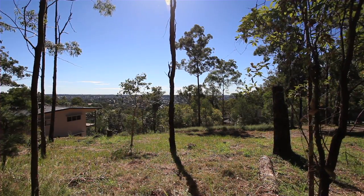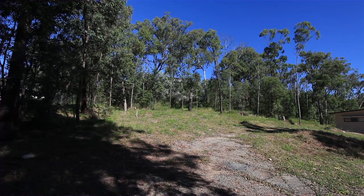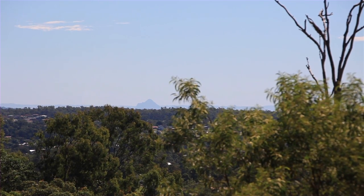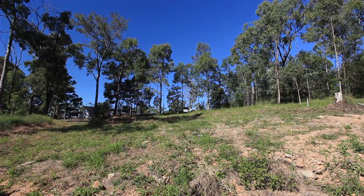This flat piece of land is the perfect spot to build your dream home. We've got views out to the Glass House Mountains and Moreton Bay. We've got schools, train lines and only seven kilometres to the CBD, and it's one of the highest points in all of Brisbane.